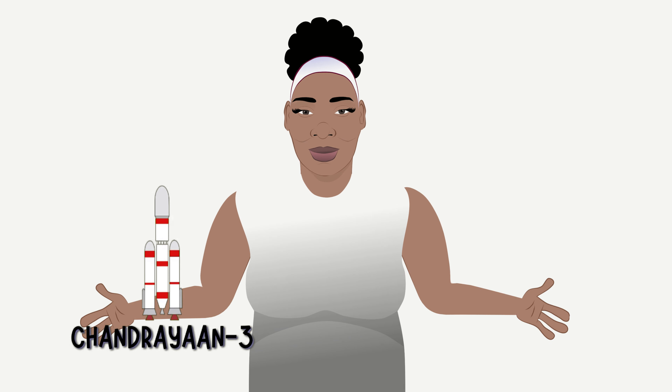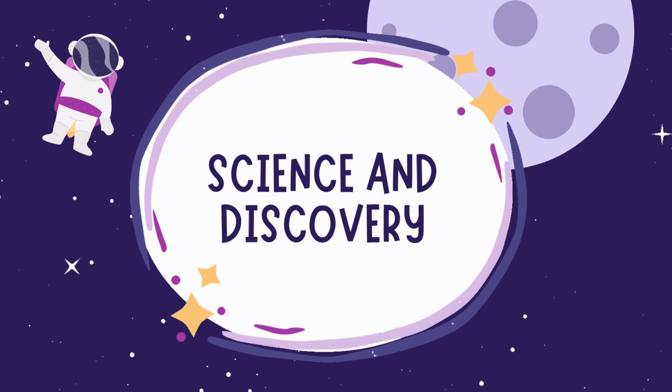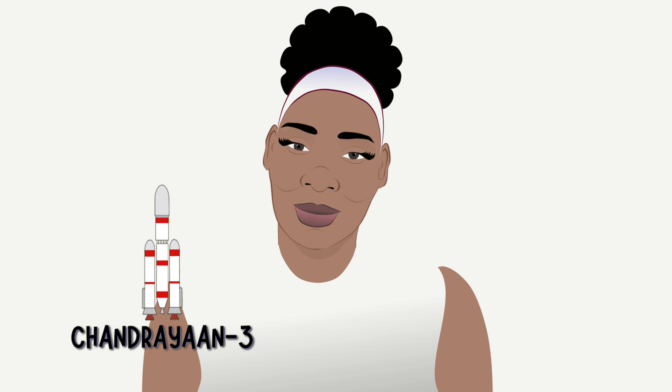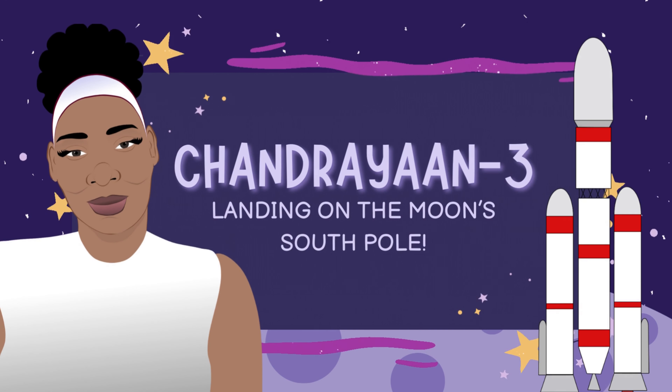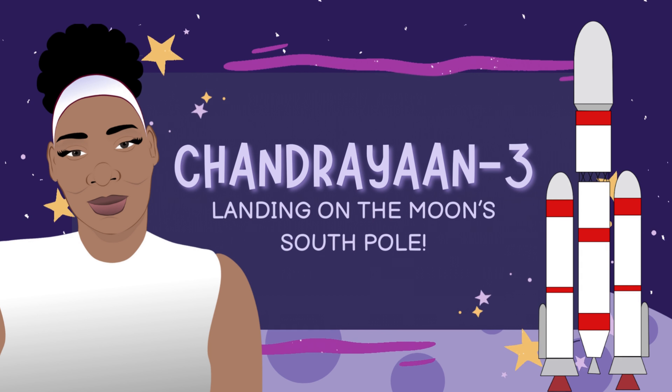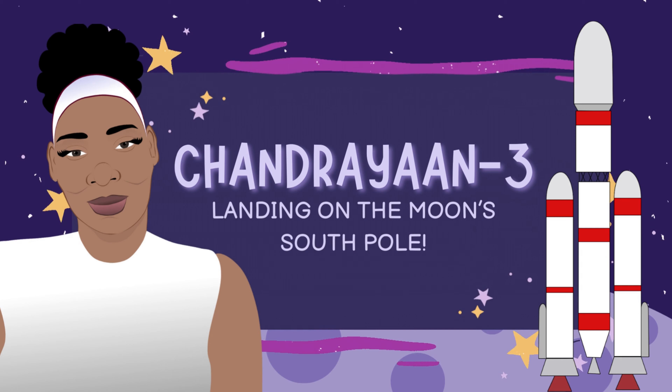Hey there, space explorers! Get ready for an amazing journey into the world of science and discovery. Today, we're diving into a super cool story about a special mission to the moon. Meet India's Chandrayaan-3, a super smart moon rover that's making big waves in the world of science.